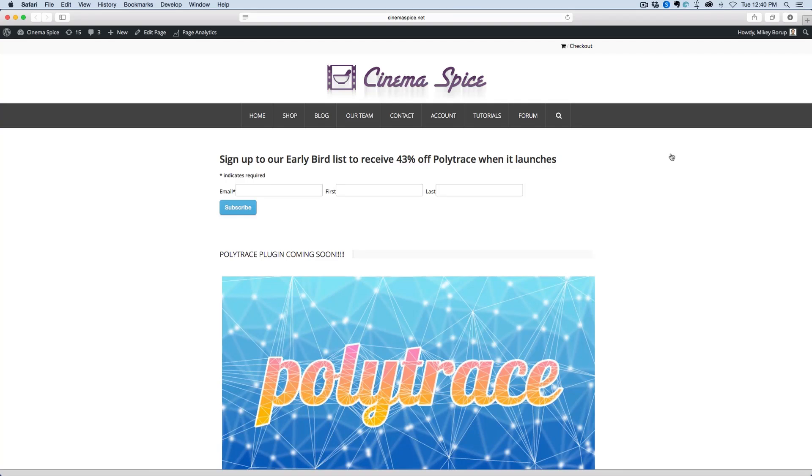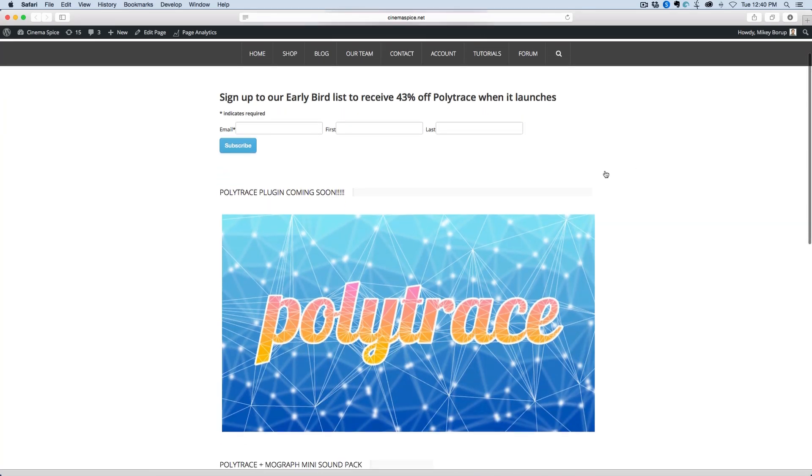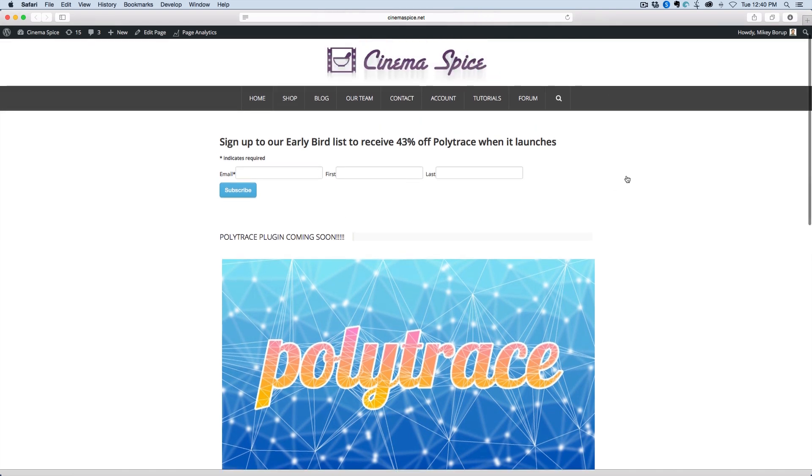Hey, this is Mikey with some exciting news. My new plugin, Polytrace, is pretty much done and ready to release. I'm just finishing some last little things, but I will have it ready to release next week.